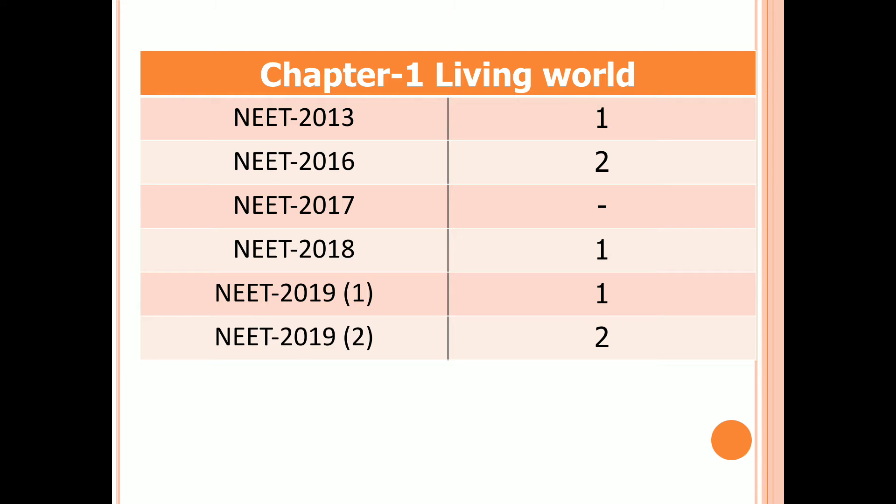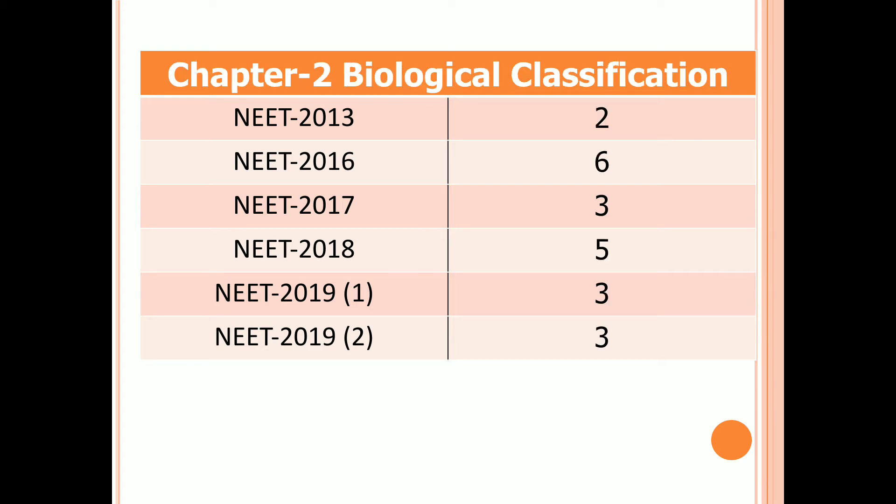Chapter 2: Biological Classification. In 2013 there are two questions, six questions in 2016, three questions in 2017, five questions in 2018, and three questions in both first and second examinations of 2019.